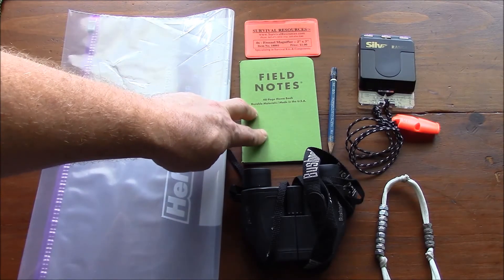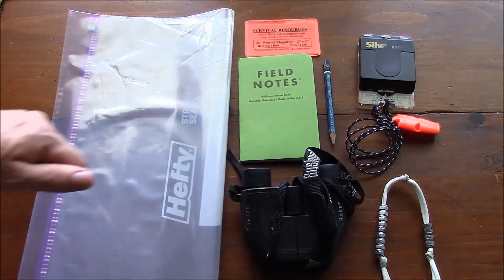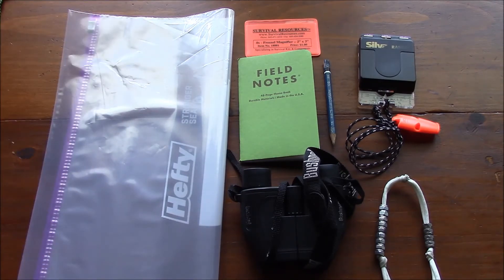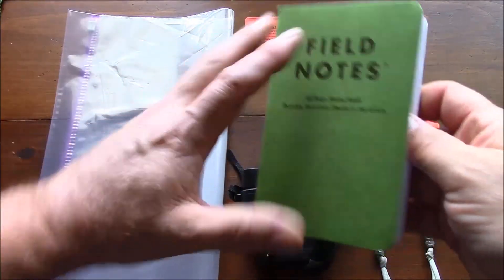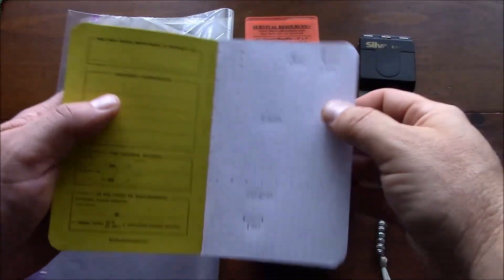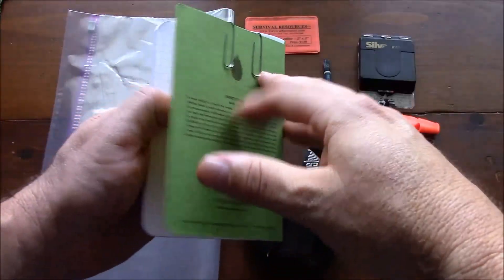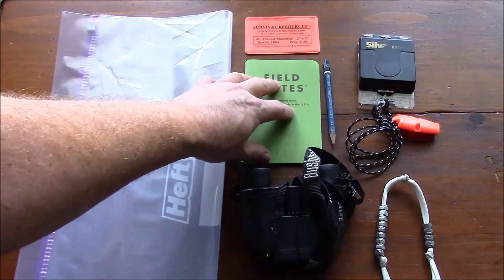A notebook is extremely important to have along with a pencil. I prefer a pencil over a pen because I can always sharpen it, and you can use the shavings as tinder if necessary. The notebook I've chosen is just a field-notes passport type size. These are my map scales from my chosen map that I've already placed inside, along with a couple of paper clips so I can just clip my magnifier inside — keeping everything together.